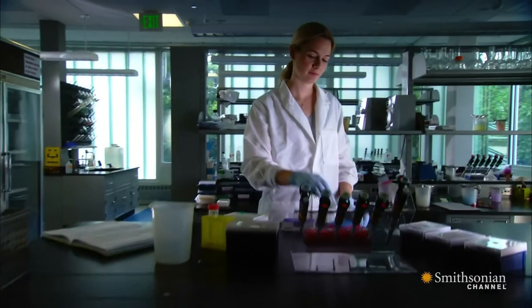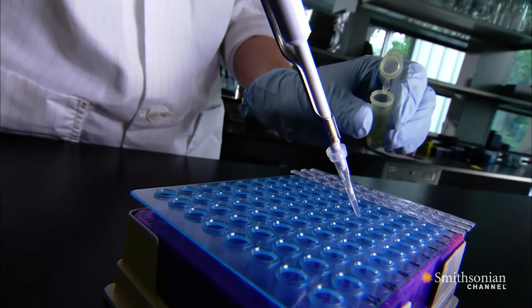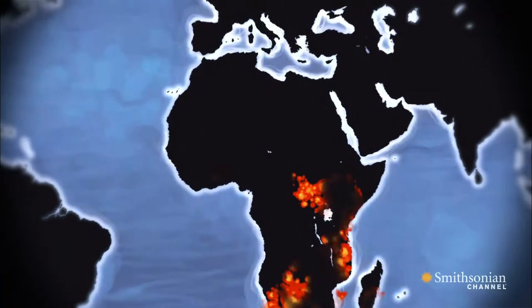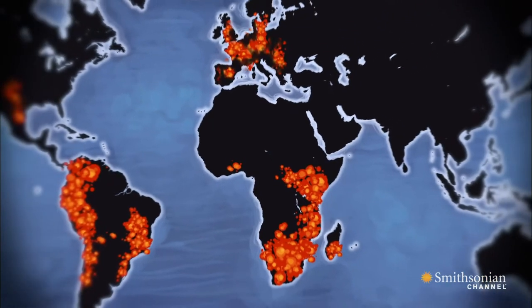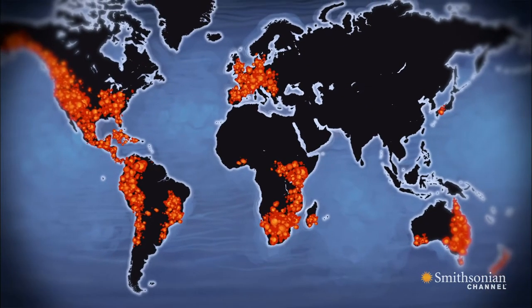All around the world, researchers are using these same protocols to test for chytrid. Chytrid can only be confirmed with a DNA test. Scientists use the information to map the spread of the fungus and zero in on vulnerable populations. It moves fast and kills fast.